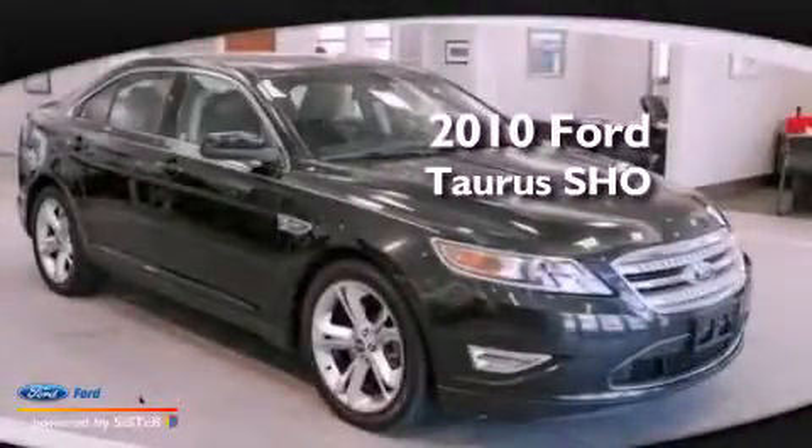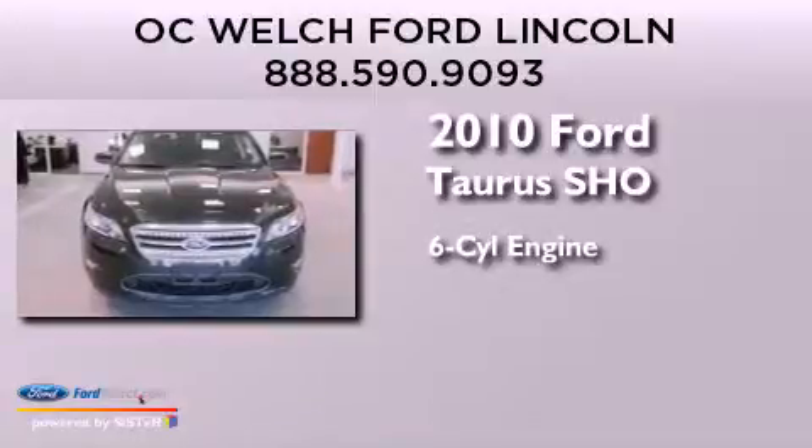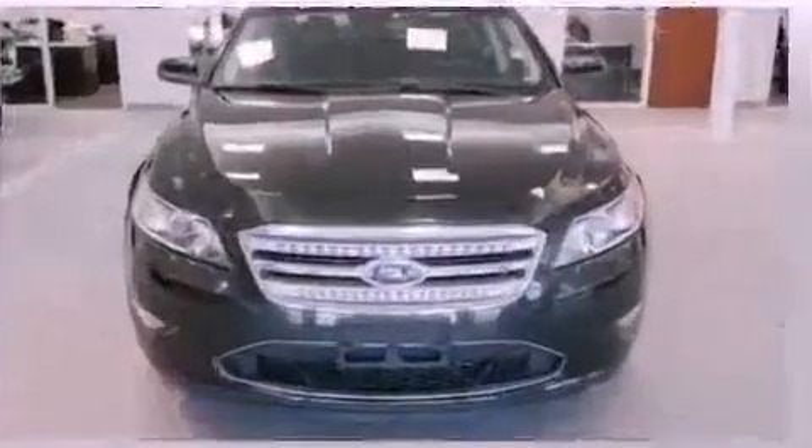This is a 2010 Ford Taurus SHO. It has a six-cylinder engine, an automatic transmission, and all-wheel drive.